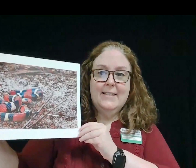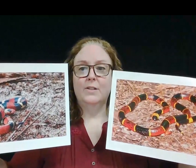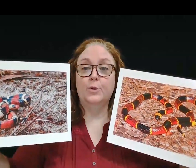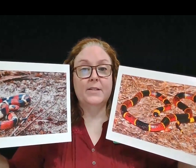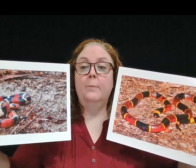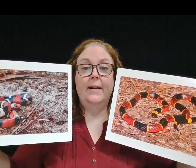Several kingsnakes look just like coral snakes. Kingsnakes are harmless, so they are vulnerable to predators. But coral snakes are venomous and can defend themselves well. By mimicking coral snakes, kingsnakes are able to deter predators.